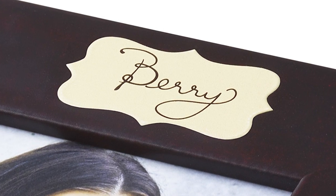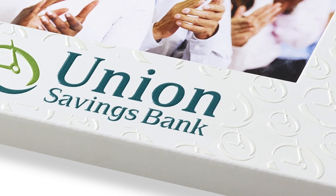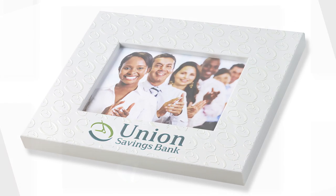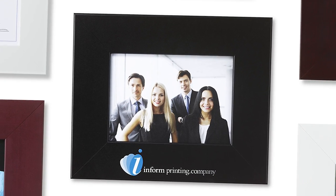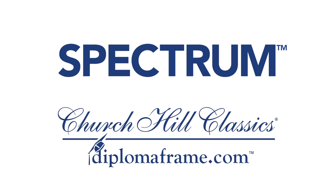Frames are custom designed for you and can feature textured corporate logos and special messages. Perfect for promotional events, awards, and gifts. Spectrum Photo and Certificate Frames are made in the USA and available only through Churchill Classics and Diplomaframe.com.